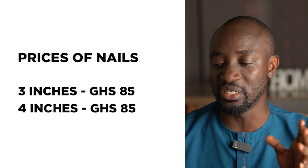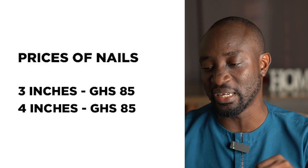Let us know the price for a ton of iron rods in your area. If you wanted nails, 3-inch and 4-inch nails are selling at 85 Ghana CDs.